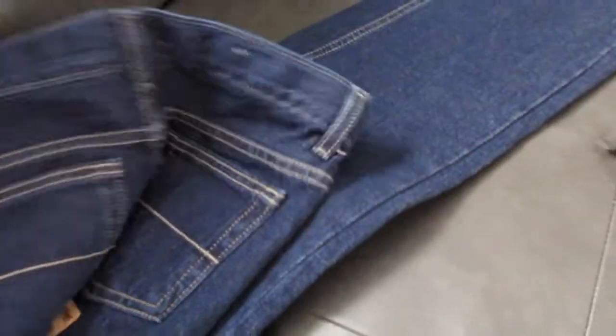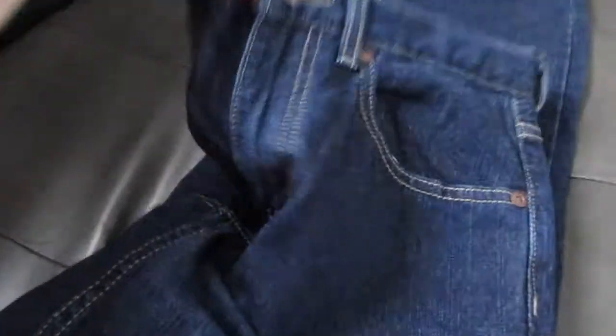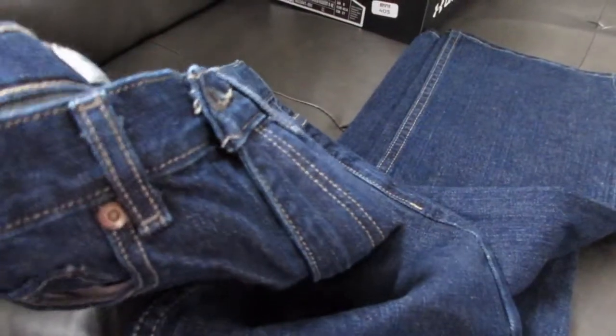In terms of jeans, we found these on the clearance rack. They were in his size and he really liked the fit — just a relaxed straight leg, size 12, from the Urban Pipeline brand. Really nice deep dark wash, which is what my kids tend to prefer. I think these were on sale for around five bucks — I'll put the exact price up on the screen.